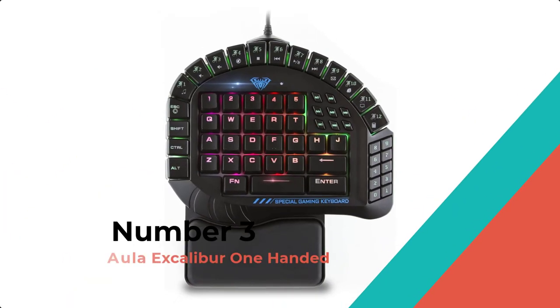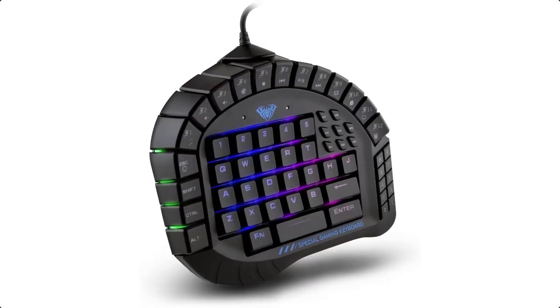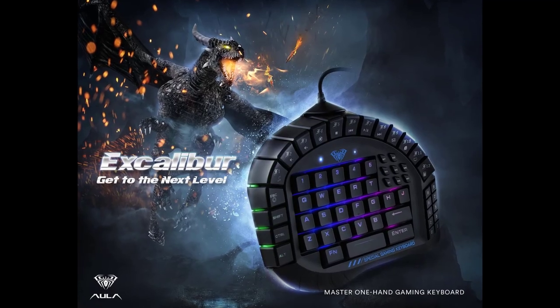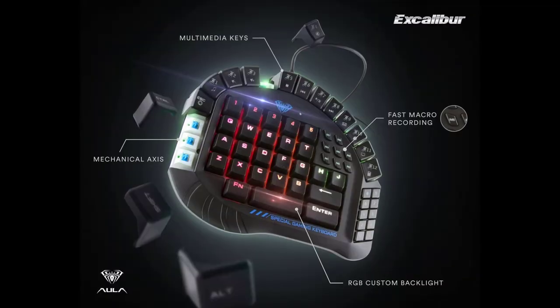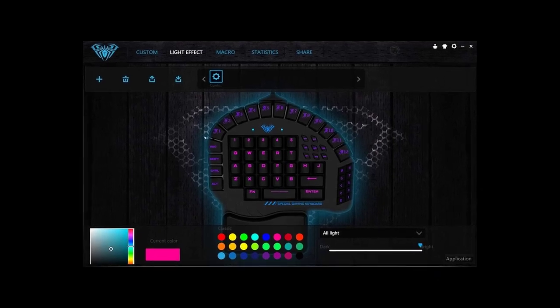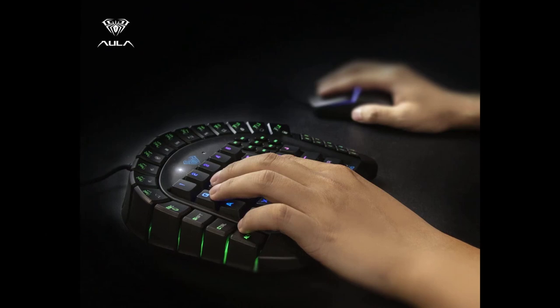Number 3: Aula Excalibur One-Handed. The 8 independent macro keys and 10 hot keys activated by the FN button allow you to increase your reaction speed. 100% anti-ghosting with all-key rollover on USB means this keyboard will never stop your flow. You can get good faster and with fewer problems than any other keyboard.